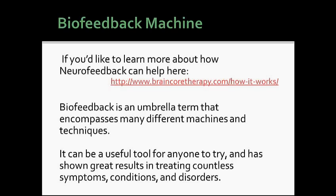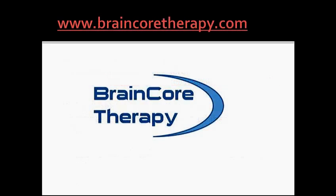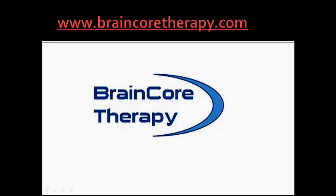Biofeedback is an umbrella term that encompasses many different machines and techniques. It can be a useful tool for anyone to try and has shown great results in treating countless symptoms, conditions, and disorders. For more information, please visit our website at www.braincoretherapy.com.